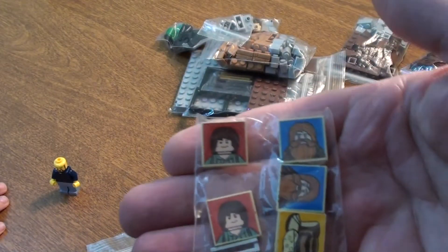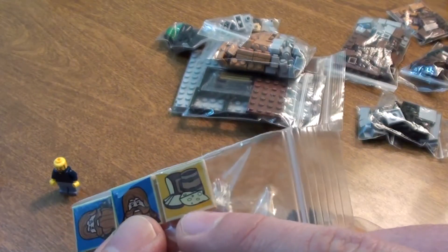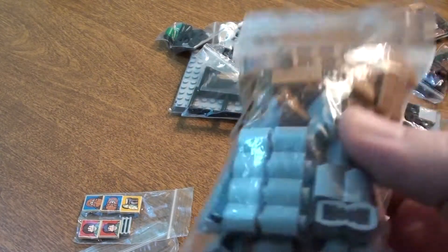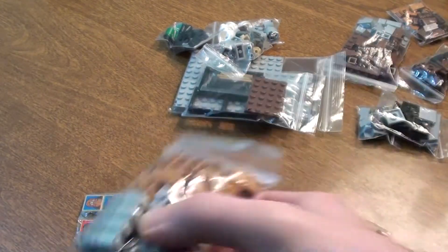We got some Hobbit guys. I like this one the best — that cool little bread and whatnot. A little silver piece there. Look at that — a lot of brick pieces, and a lot of light bluish gray modified pieces as well.